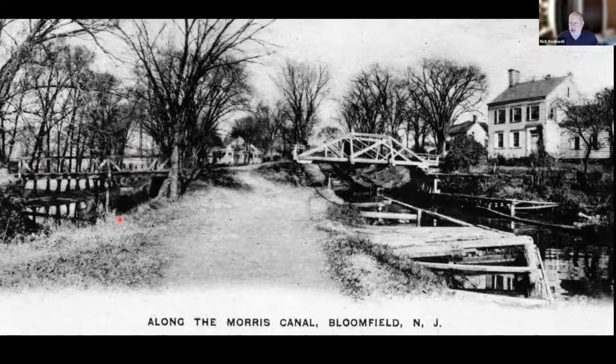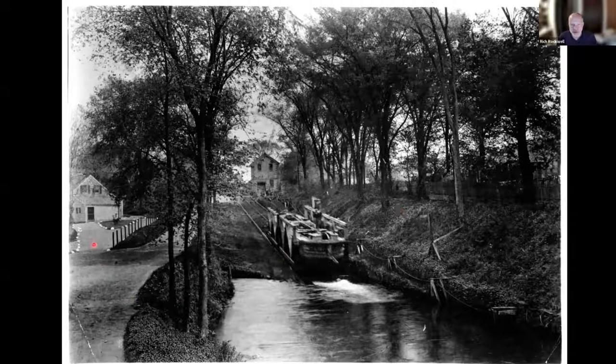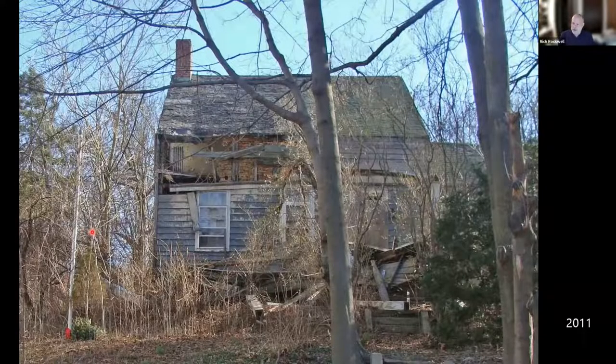There were two generations of Collins men who were carpenters on the inclined plane and the canal — John Collins and his father Isaac Collins. They built bridges and aqueducts and maintained and rebuilt them as needed over time. A photo from the top of inclined Plane 11 East looking down shows the Collins House on the right. You can see that by that time a couple of additions had been built onto the back. There's a little pathway from the towpath up to the house with a small door, which will be mentioned later.